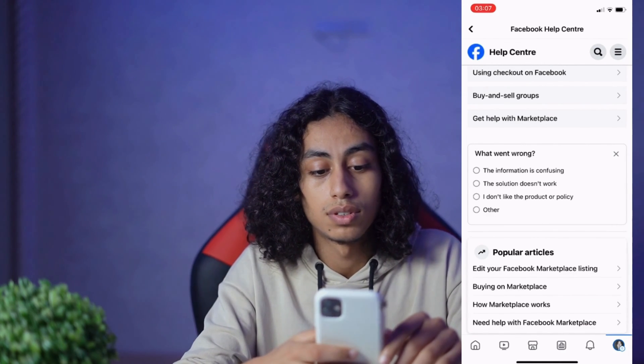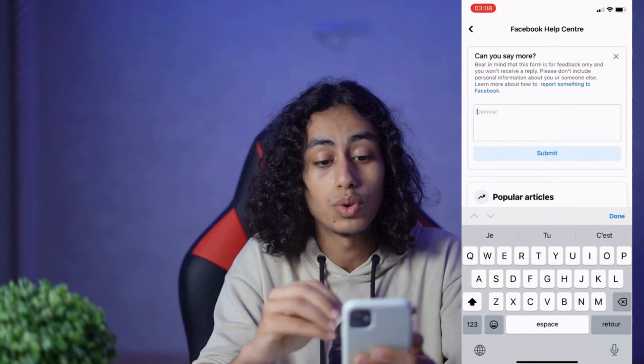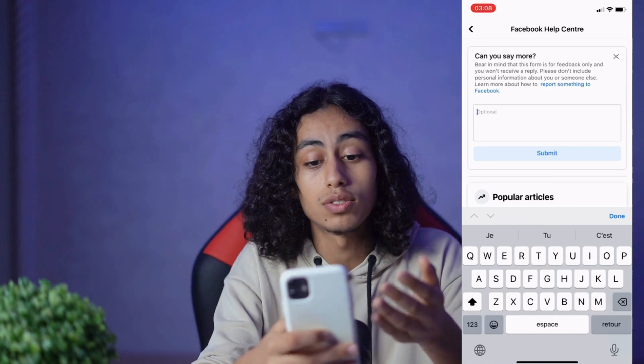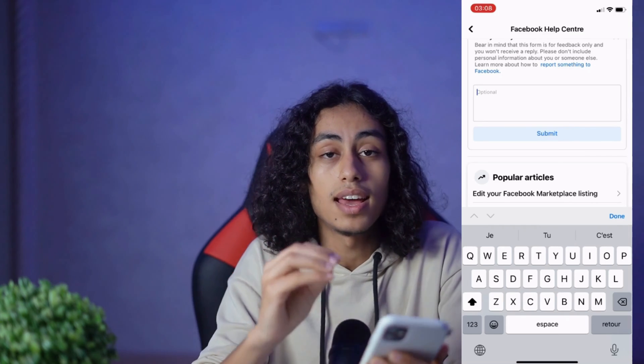Click on 'Other.' Here, tell them what's going on with you and give them your feedback. After telling them what's going on, click on Submit.